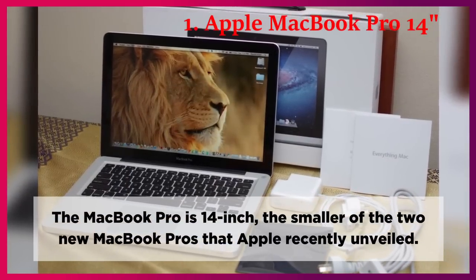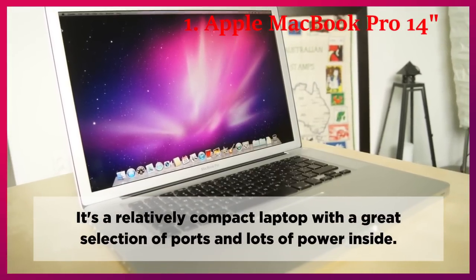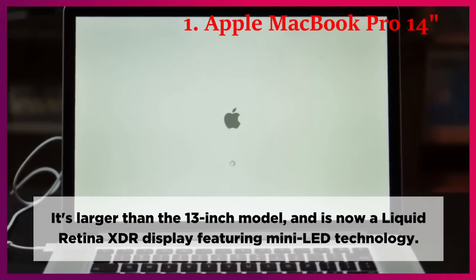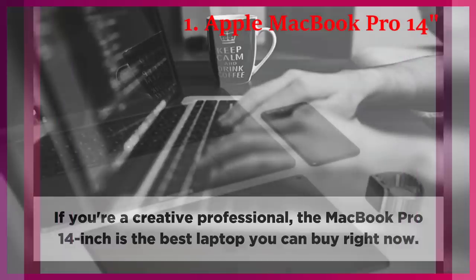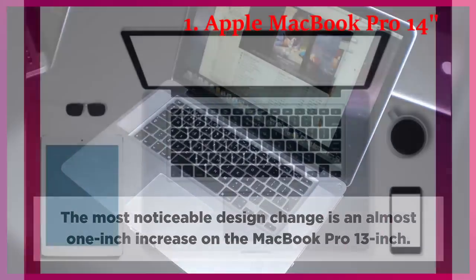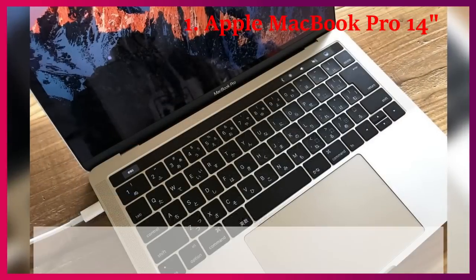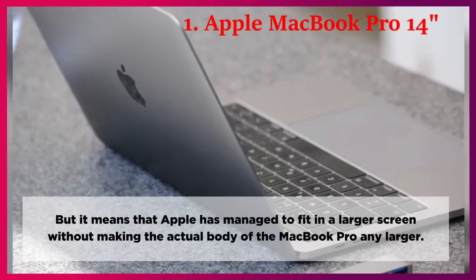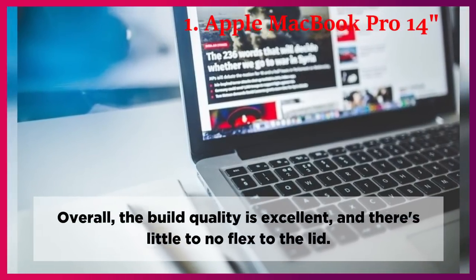The MacBook Pro 14-inch is the smaller of the two new MacBook Pros that Apple recently unveiled. It's a relatively compact laptop with a great selection of ports and lots of power inside. It's larger than the 13-inch model, and now features a Liquid Retina XDR display with mini-LED technology. If you're a creative professional, the MacBook Pro 14-inch is the best laptop you can buy right now. The most noticeable design change is an almost 1-inch increase over the MacBook Pro 13-inch, offering a much larger area to work on without increasing the overall body size. Overall, the build quality is excellent with little to no flex to the lid.